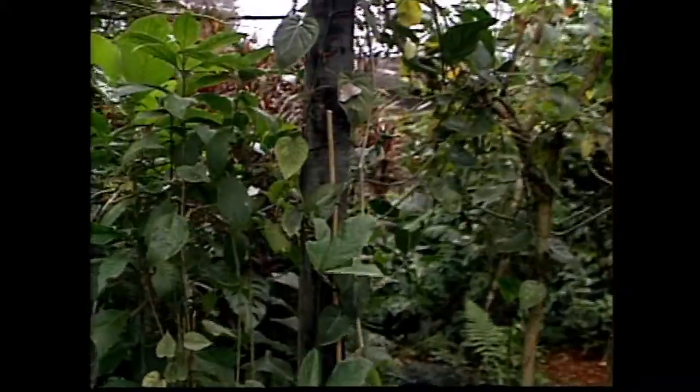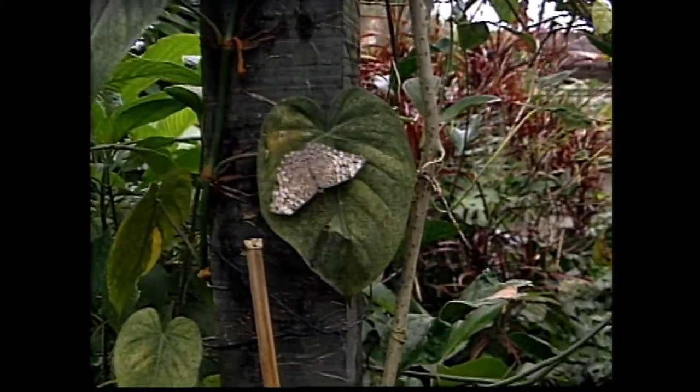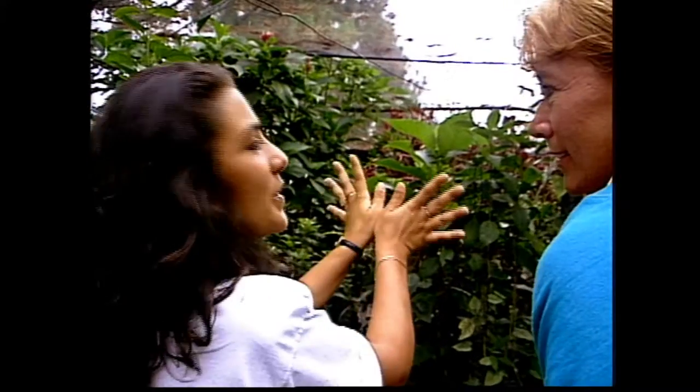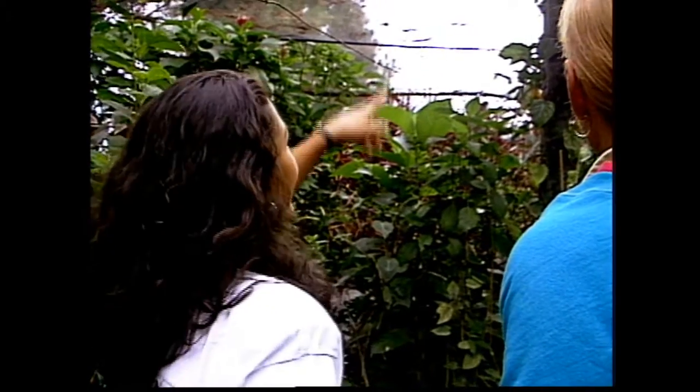Look at that green post right there. See those butterflies that are camouflaging? Oh, I didn't even notice them. That butterfly is called hamadryas. The hamadryas is the only butterfly that rests with its wings open. Butterflies will rest with their wings closed and moths will rest with their wings open. So that's an exception.